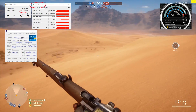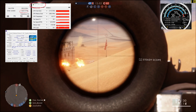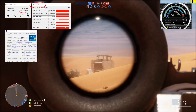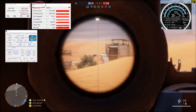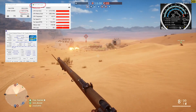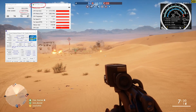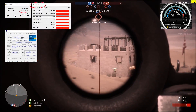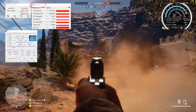Gameplay footage is now shown with on-screen CPU and GPU load monitoring overlays running during the benchmark sessions.